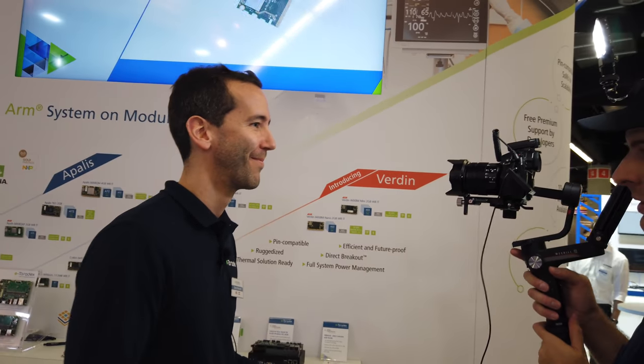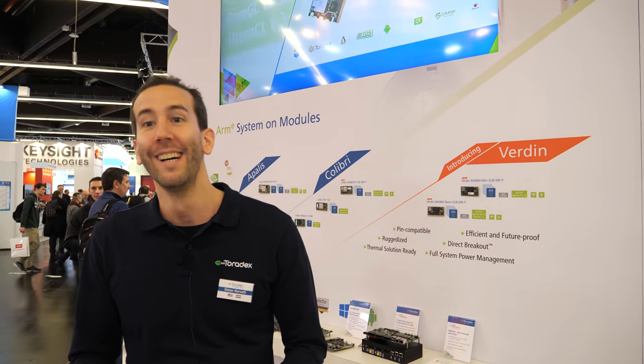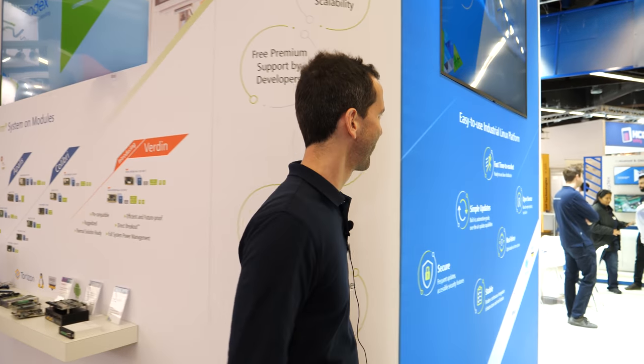It's a big launch here at Embedded World. Yes, and we are happy to be here, happy to have Verdin here, and happy to have all the carrier boards and our partners here.